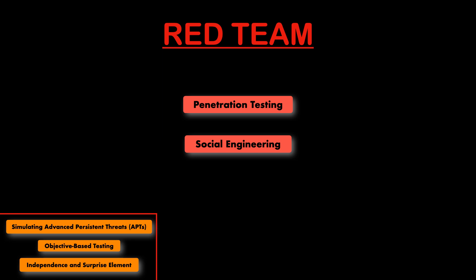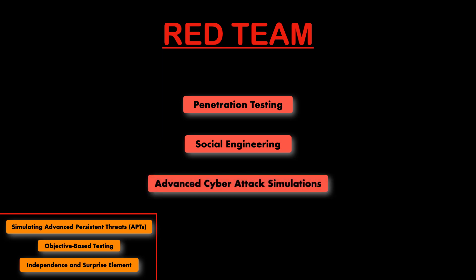pre-texting, or even baiting to manipulate individuals into divulging confidential information or performing actions that compromise security. They employ sophisticated methods like zero-day exploits, pivoting between systems, and maintaining stealth to mimic the actions of skilled hackers. They should be able to attack from any direction and use any means necessary to get in, unless specific areas have been outlined as off-limits at the start of the engagement.